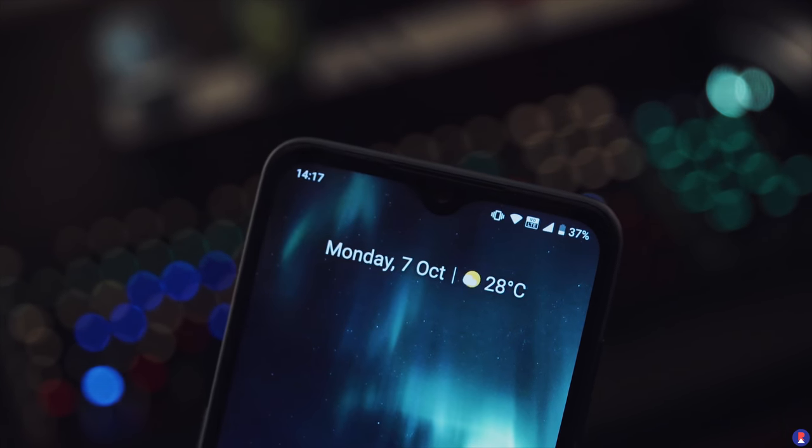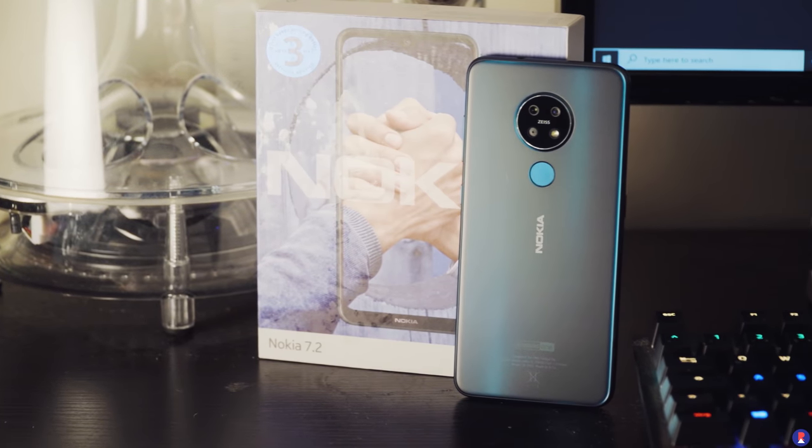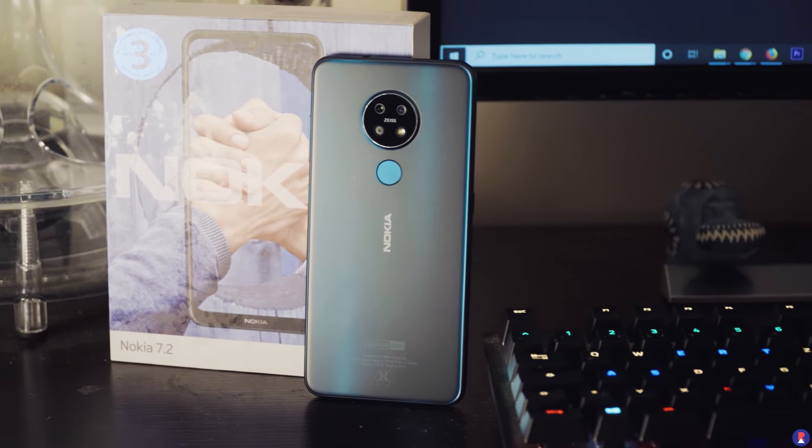At the front, you get a 20 megapixel f/2.0 camera for selfies, housed in a waterdrop notch.